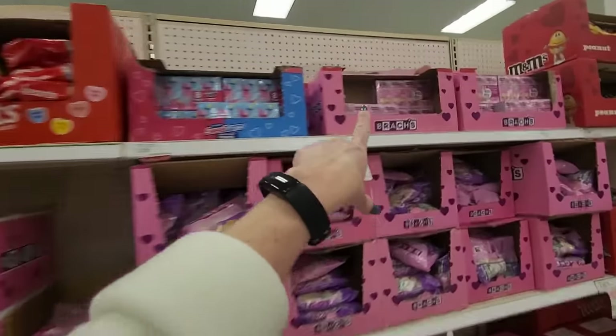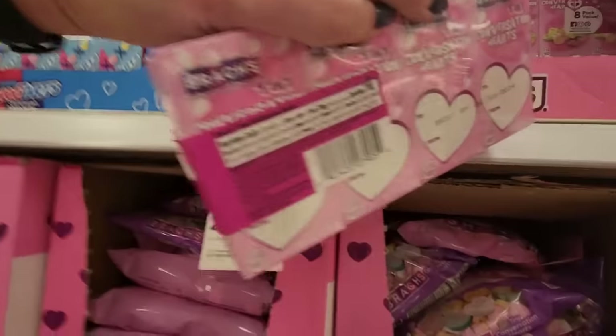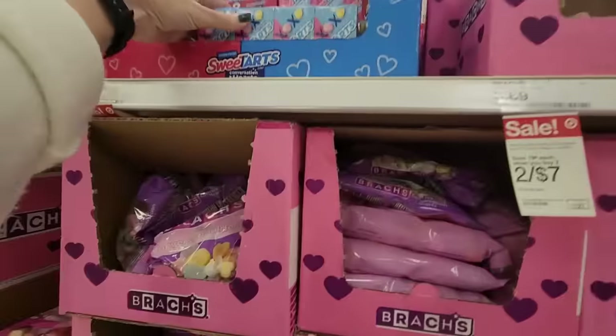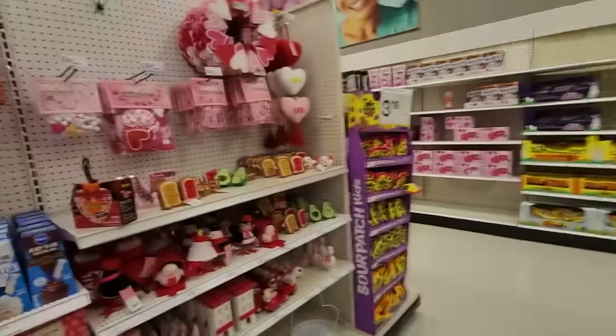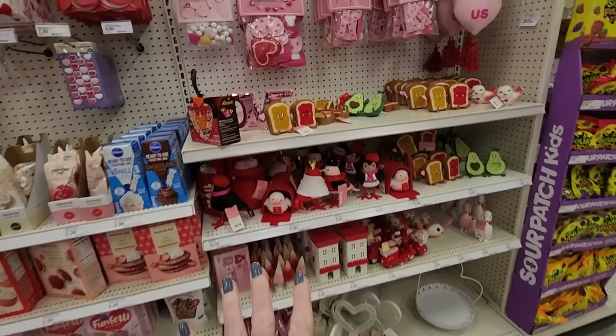Sweet Tarts. And you can get the little boxes of tiny conversation hearts — they have the little To/From on them so you can do Valentines with those. And the Sweet Tarts hearts, same thing. This is all they really have for Valentine's decorations. I don't know why — I thought they would have more, but they really don't.